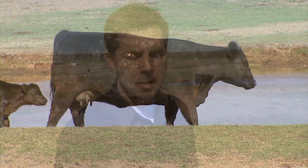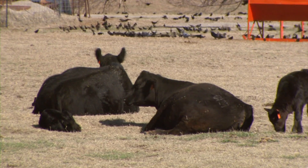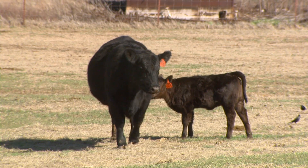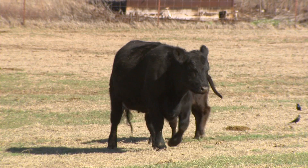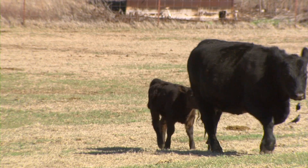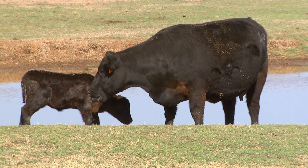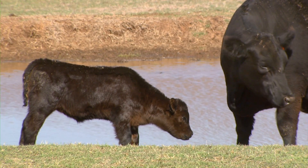This is a young cow that's obviously in very good condition. I'd say she's about what Dr. Selk would say is a body condition score six or six and a half, so she's in really nice shape coming into March. If we could just manage our cows like this, the main concern is that once they calve, their nutrient requirements go up dramatically.